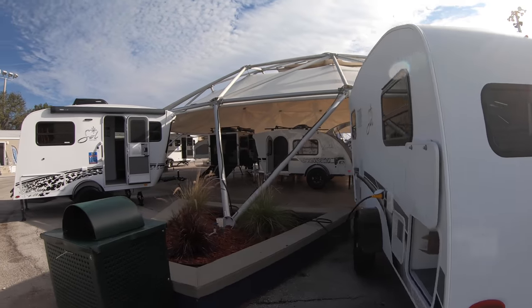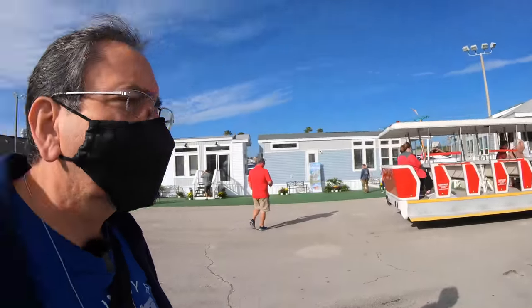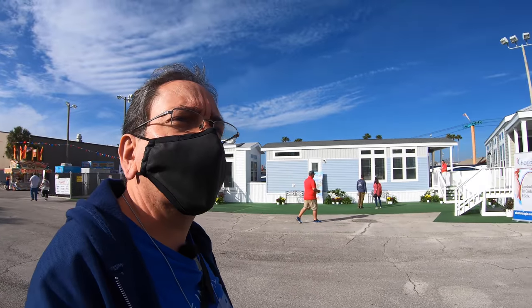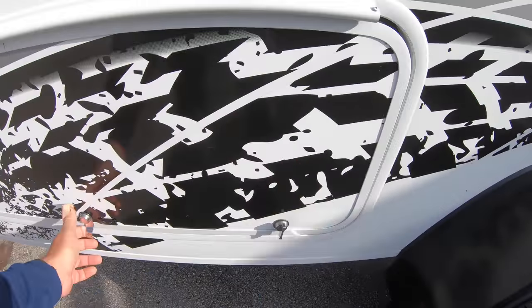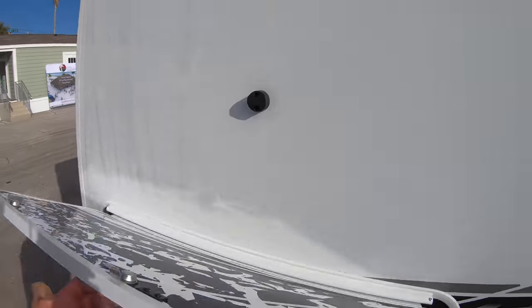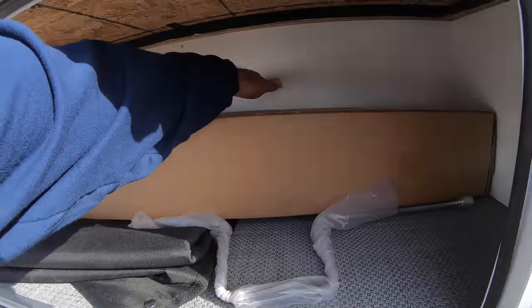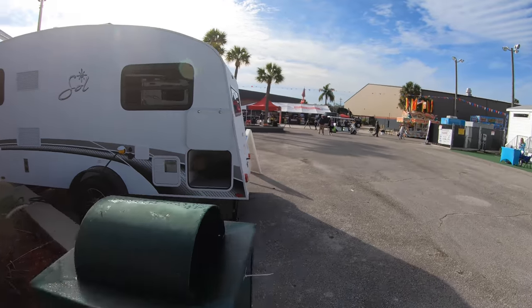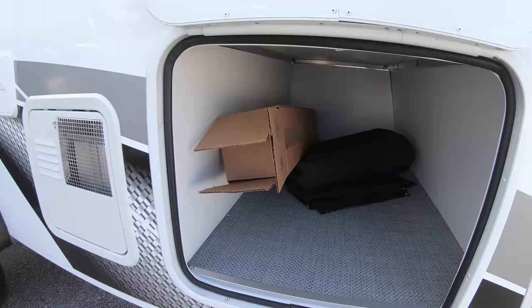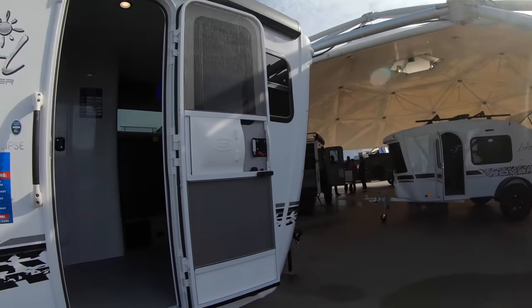This is the Sol model, and they have different models too. This is the Sol Horizon. Of course, it's all sun-related. This is the Sol Eclipse and the Sol Rover. I forgot to show you - there's storage down here too. I like that everybody's doing that magnetic thing on the top now. There's a regular hot water heater here, probably six-gallon, but I'm not sure.